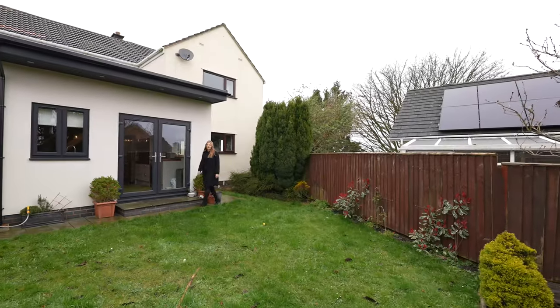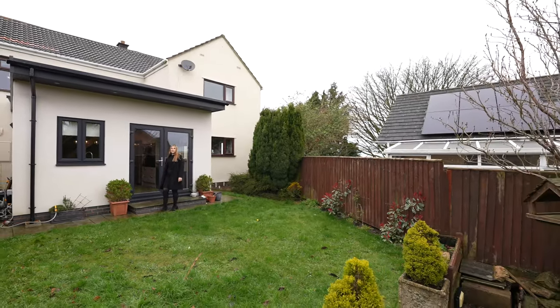I hope you've enjoyed viewing this beautiful family home with me today. If you feel like it could be your next home, give us a call in the office.